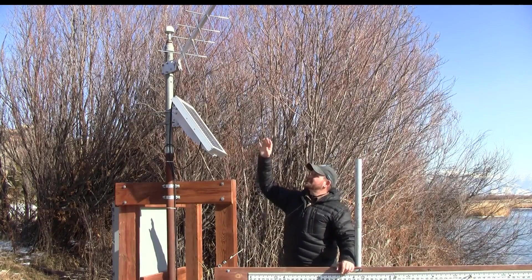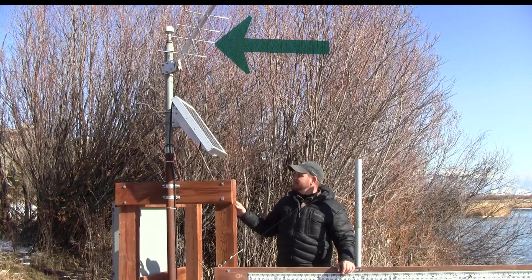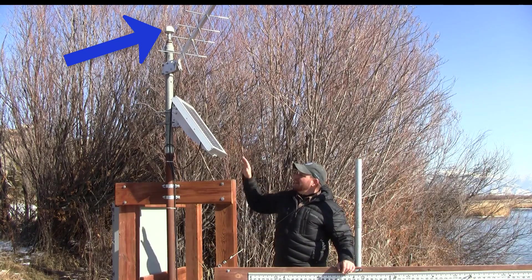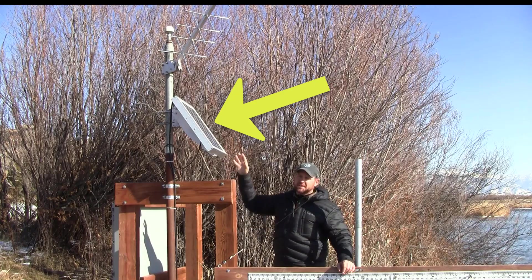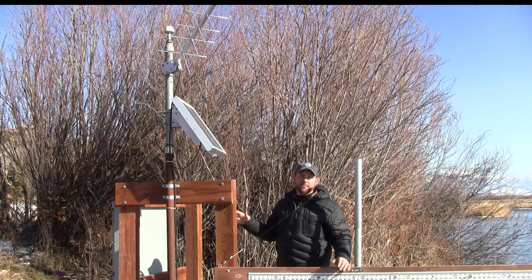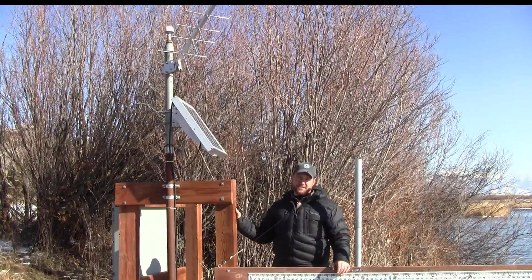Here we get a better look at our satellite antenna — this funny-looking antenna is actually called a Yagi antenna. Just above that is our GPS antenna. And then this is the solar panel, which converts sunlight into electrical energy to keep our battery powered so we can use our electronic equipment all day, all night, 365 days a year.